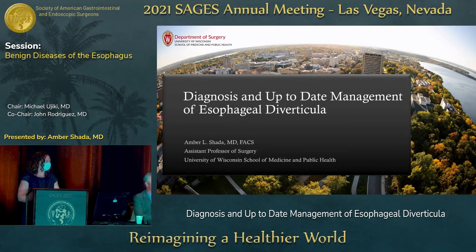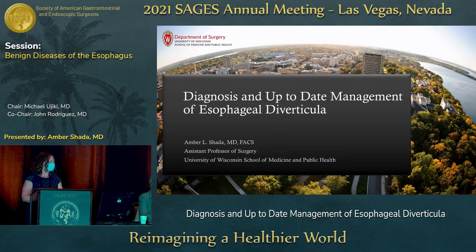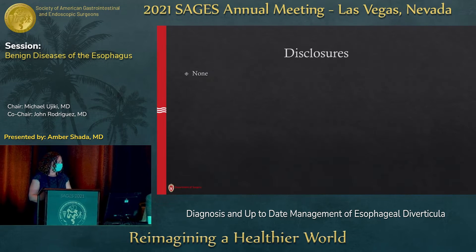Thank you so much for the opportunity to talk today, Drs. Ujjiki and Rodriguez. I'm going to talk about esophageal diverticula. I have no relevant disclosures.